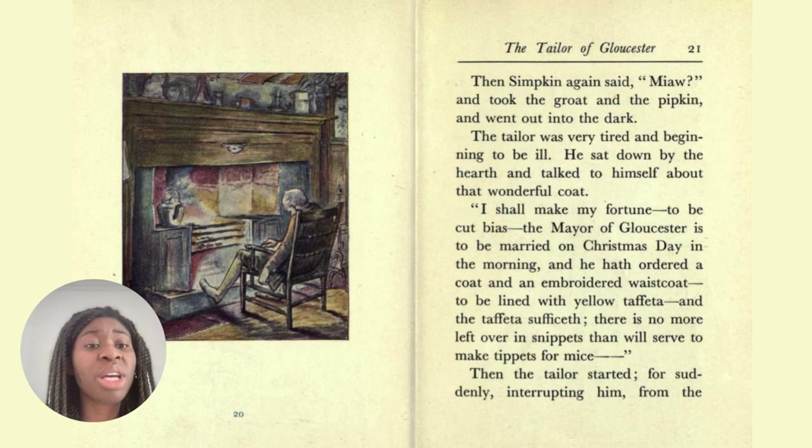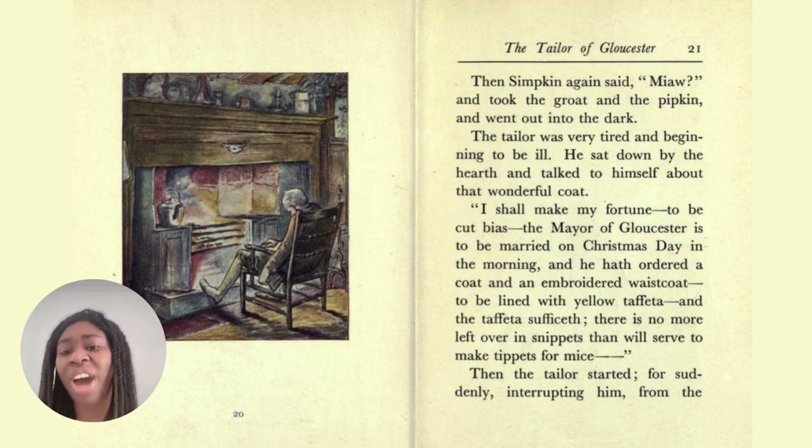The word 'pipkin' is a kind of pot or pan. And 'sophias' is an old term for 'to suffice' — s-u-f-f-i-c-e — just another way to say it. To suffice means to be sufficient, to be enough. We use that more commonly now, and I'd be surprised if you hear the old way of saying it.